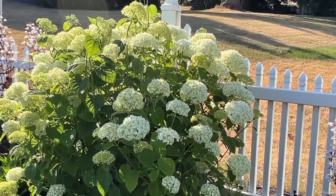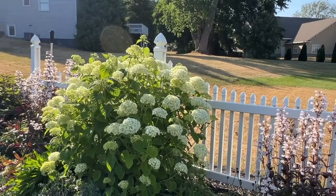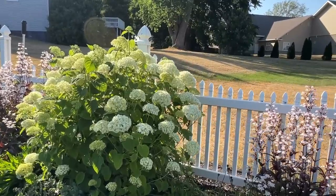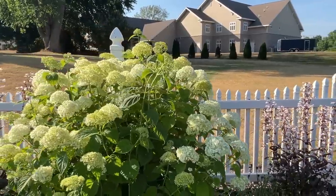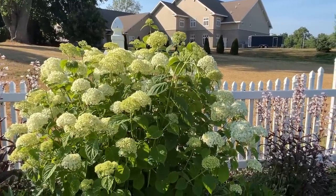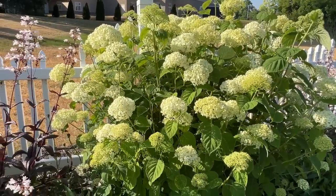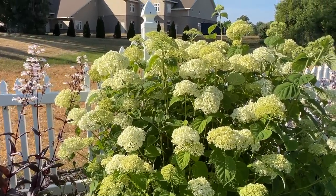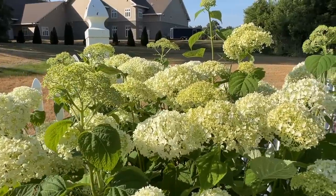Interestingly, this Incredible hydrangea is far more advanced than the one at the back of the garden — I don't know if it's getting more sun, but gardens can be very interesting sometimes with what they do. Look at how nice and sturdy this plant is — strong stems held up tall and huge beautiful white flowers.